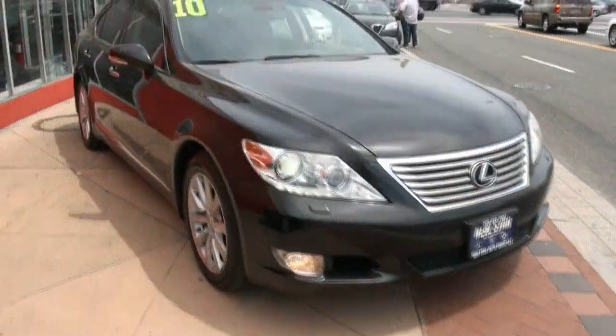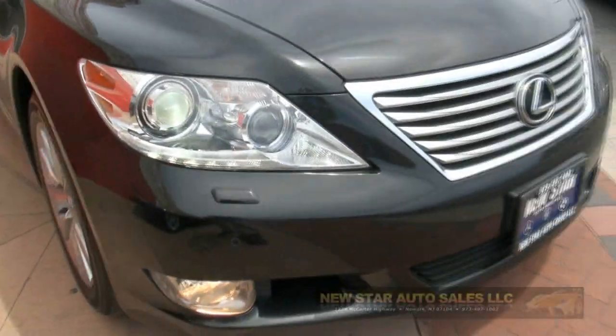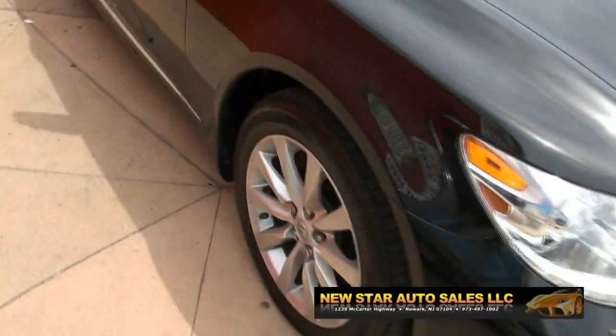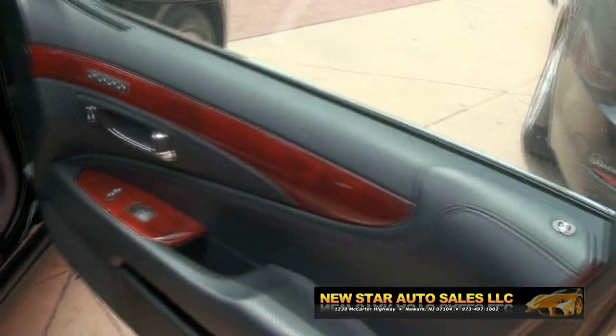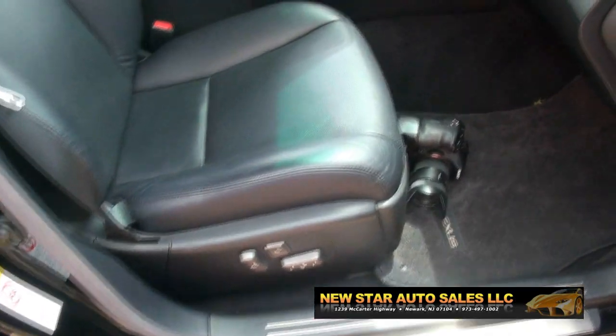2010 Lexus LS 460, all-wheel drive. Very sharp ride, nice front lights. If you're looking for a soft ride, this is the vehicle. A lot of quality and reliability. This one has the Mark Levinson audio system. You can definitely put the seats where you want.